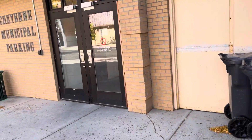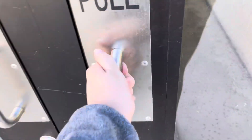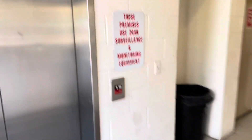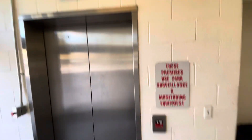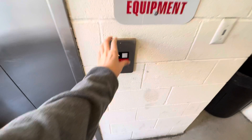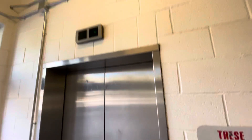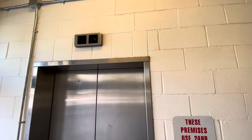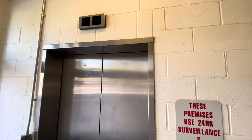Here we come to the elevator at the Cheyenne Municipal Parking Garage. Looks like we have an Otis Series 1. Got to switch to ultra wide angle real quick. Looks like it's a hydraulic elevator.